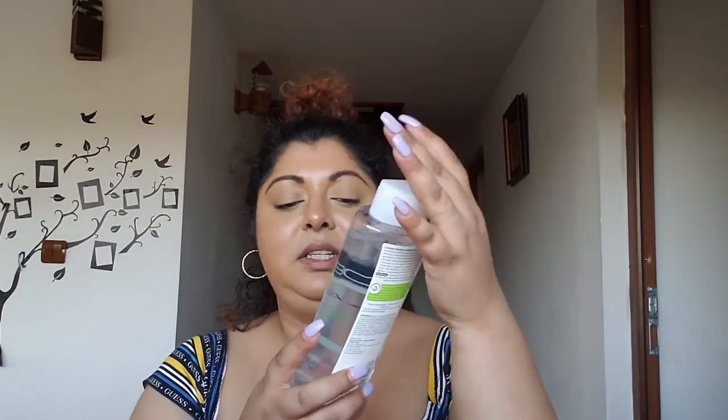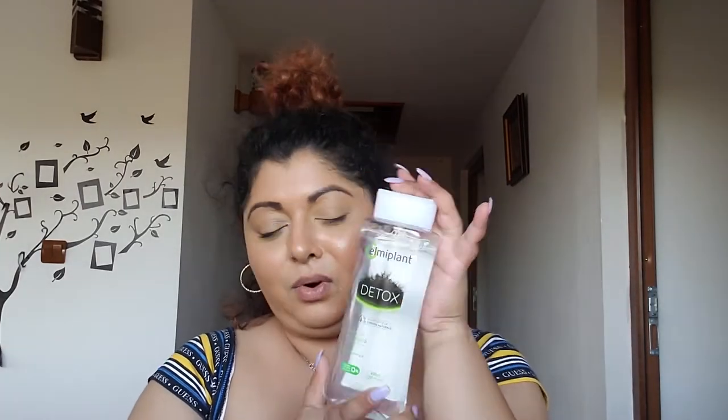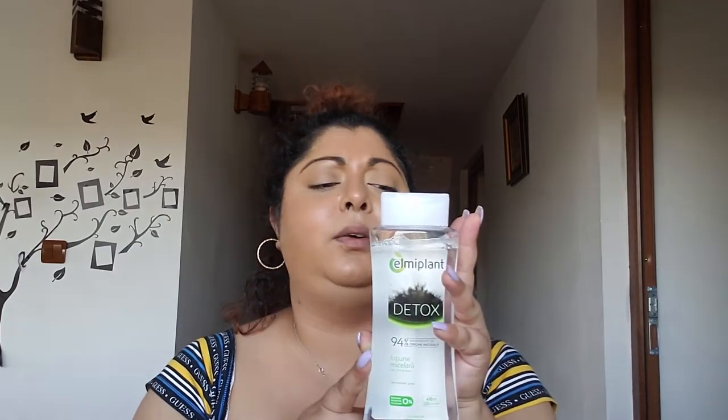So let me show you what we're going to start with. I have this Elmi Plant Detox micellar water for eyes, face, and lips. Elmi Plant is a Romanian brand and they make really quality products, so if you ever have the chance, check this product out. I want to show you how it actually works on my skin right now.